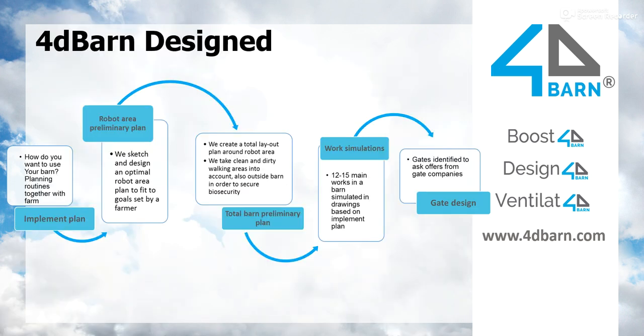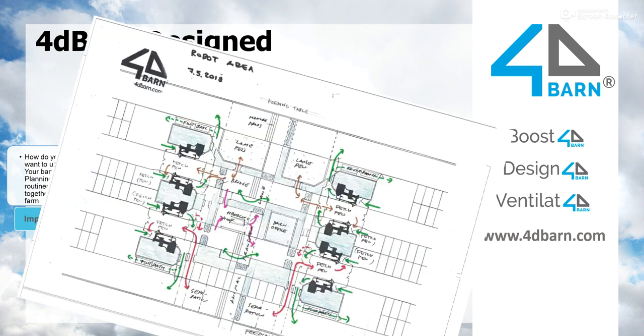The next phase is the Robot Area Preliminary Plan. That's where we find the optimal robot area to fit the goals set by the farmer. There are many different ways a robot can be placed in a barn — not just one or two ways. When we have been on farms, we have seen that this robot area is the heart of the whole barn. This is where most of the work is done, and if this heart works well, then the whole barn works well.